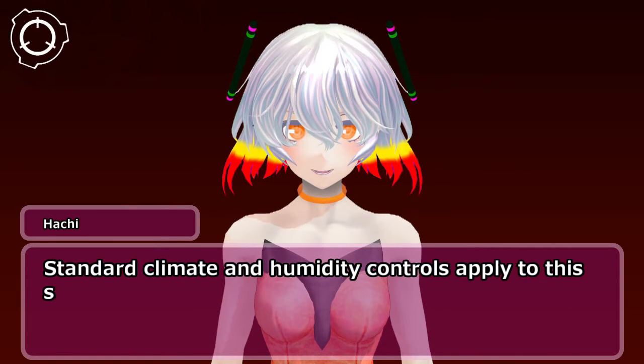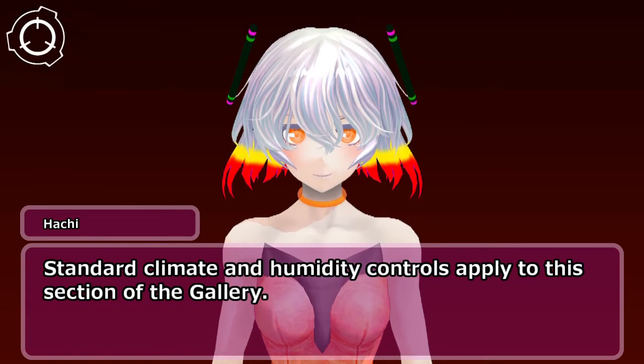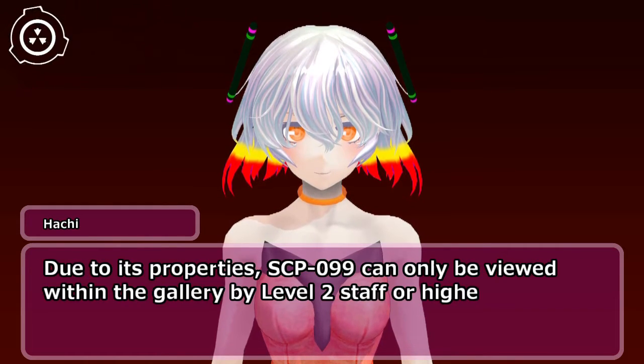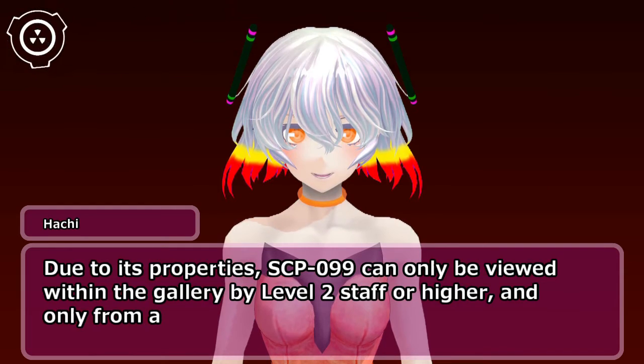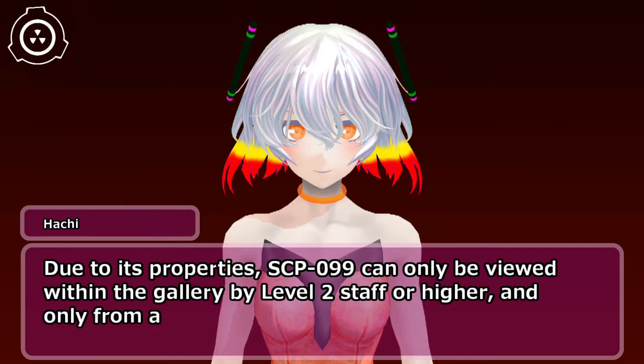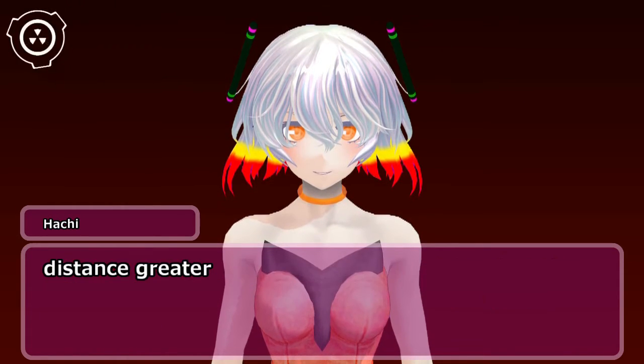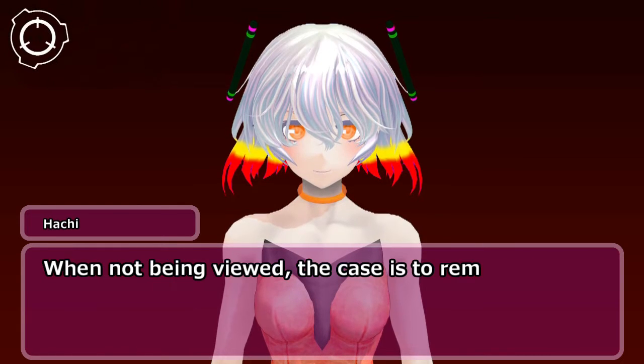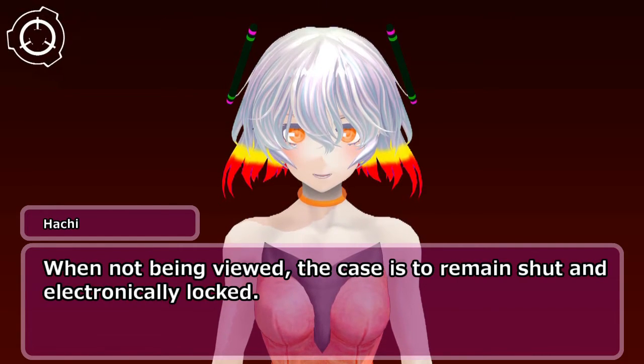Standard climate and humidity controls apply to this section of the Gallery. Due to its properties, SCP-099 can only be viewed within the Gallery by Level 2 staff or higher, and only from a distance greater than 5 meters and for a period not to exceed 5 minutes per day. When not being viewed, the case is to remain shut and electronically locked.